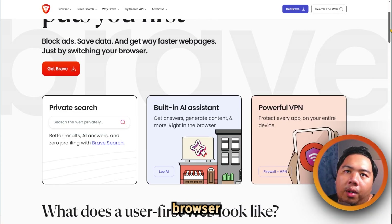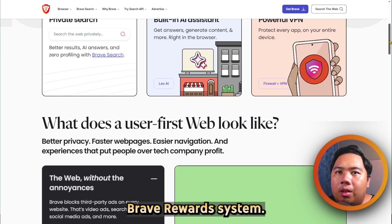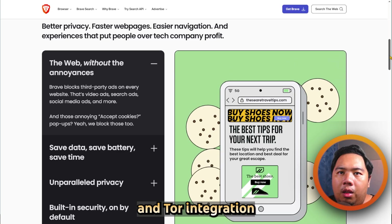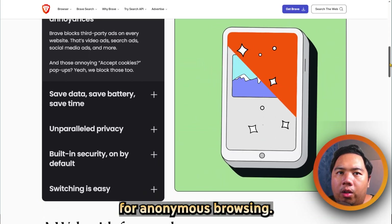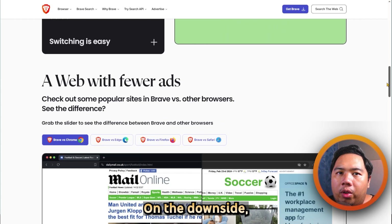On the other hand, Brave is a privacy-centered browser that also rewards users with its built-in Brave Rewards system. It features strong ad and tracker blocking, HTTPS upgrades, and TOR integration for anonymous browsing. Brave is fast and highly customizable, supporting Chrome extensions.